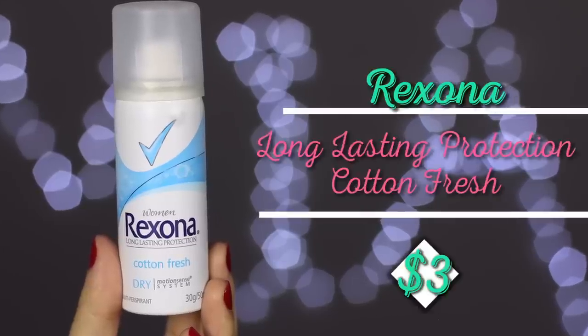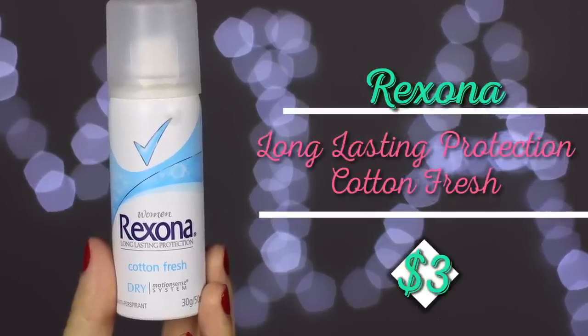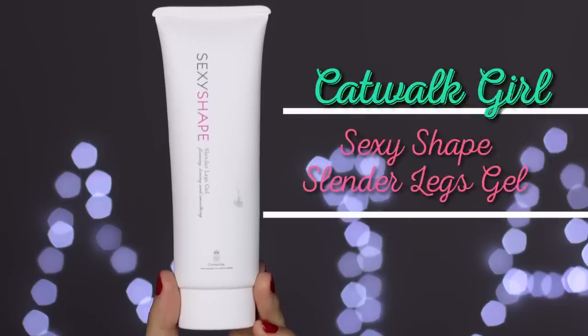This is the Rexona Women's Long Lasting Protection Cotton Fresh Dry. I also got this in a travel size because I wanted to try it. I'm not a big fan of deodorant sprays — this was kind of an emergency thing for the middle of summer; it's not something I'd always carry in my bag.